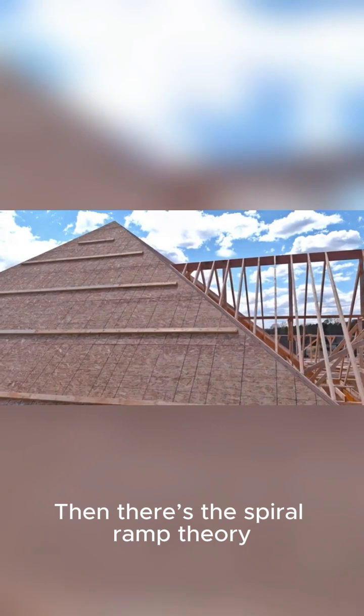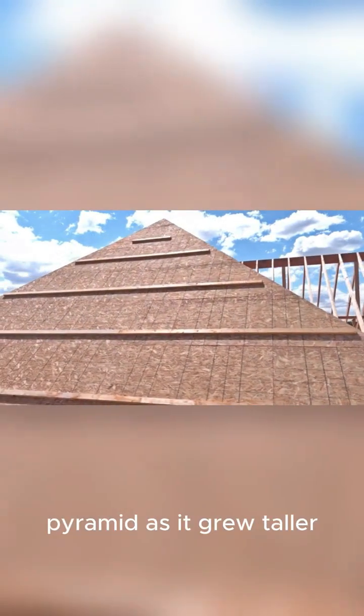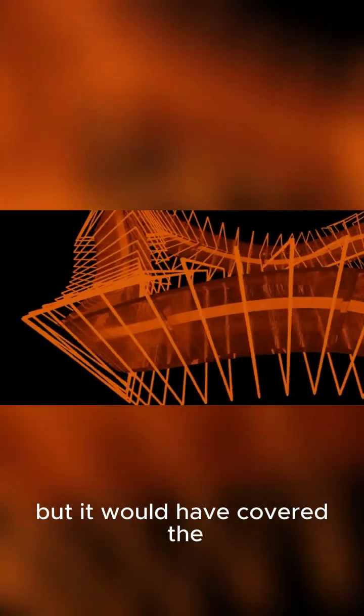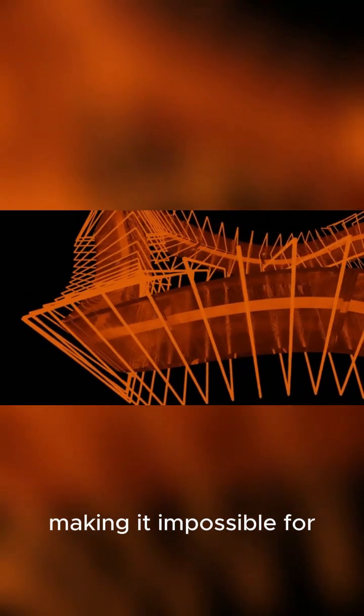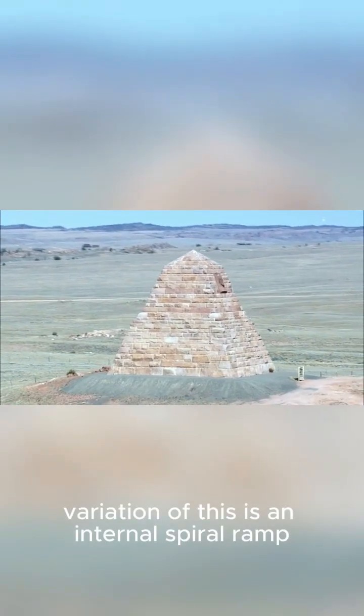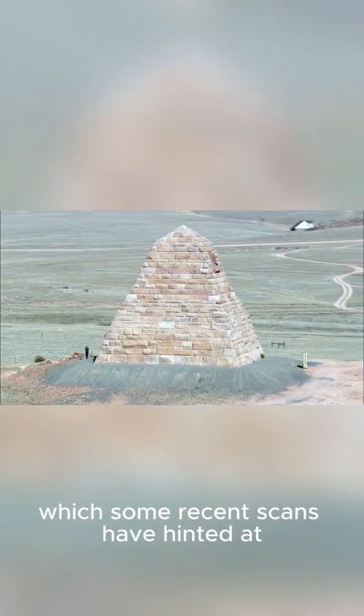Then there's the spiral ramp theory, which suggests a ramp corkscrewed around the outside of the pyramid as it grew taller. This seems pretty clever, but it would have covered the pyramid's faces, making it impossible for surveyors to ensure the angles were precise during construction. A variation of this is an internal spiral ramp, built within the pyramid itself, which some recent scans have hinted at.